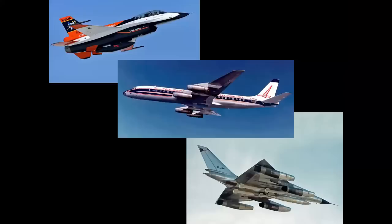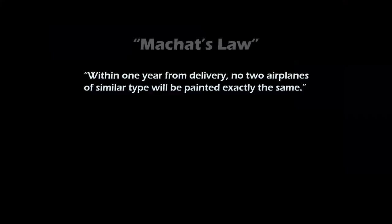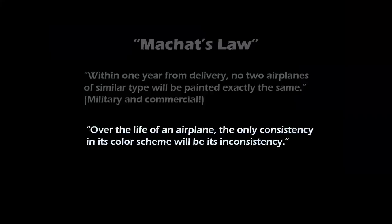What these three diverse aircraft have in common is that the markings are all governed by Machat's Law of Aircraft Markings. This states that within one year from delivery, no two airplanes of similar type will be painted exactly the same. This applies for military and commercial aircraft. The corollary states that over the life of an airplane, the only consistency in its color scheme will be its inconsistency.